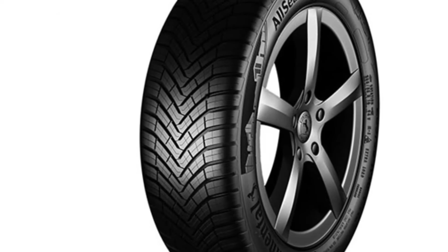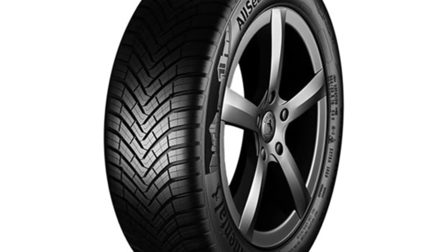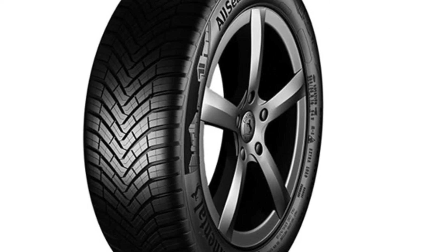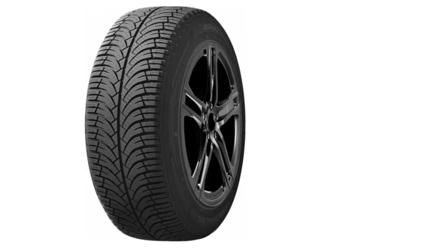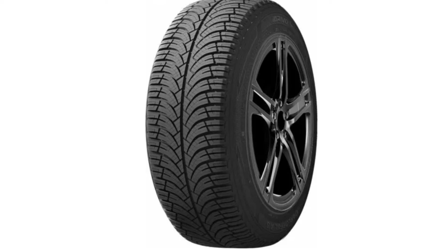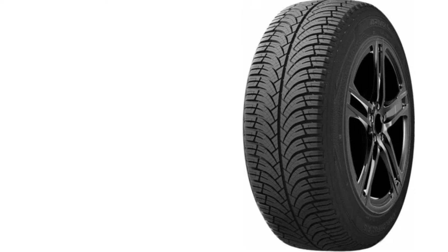The tire's construction ensures a long lifespan, offering great value for money in the long term. The All-Season Contact 2 also delivers a quieter and more comfortable ride compared to many other all-season tires, making it ideal for daily commutes and long drives. While it may be priced higher than some budget options, its excellent performance and longevity make it a worthwhile investment. The tire's ability to handle a variety of weather conditions and provide excellent braking performance in the rain makes it one of the best all-season tires available today.